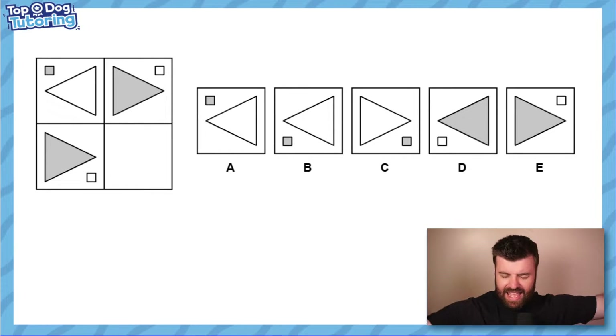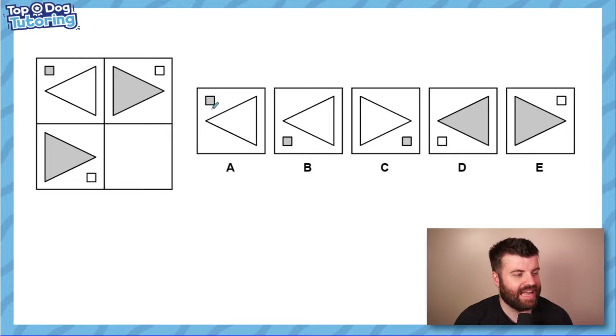Today we're looking at a classic non-verbal reasoning question type: grids. We call them grids because they look like a grid — it's that simple. You always get either a two-by-two or a three-by-three grid. In this case it's a two-by-two, and one of the squares is missing — we need to figure out which one. There are lots of different ways to work out these questions.